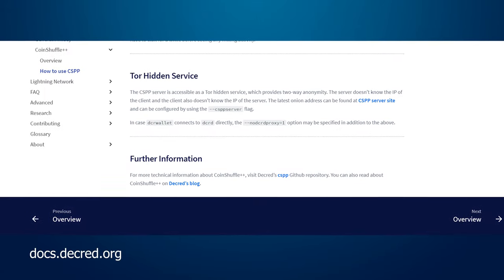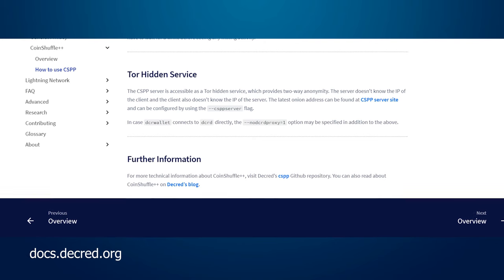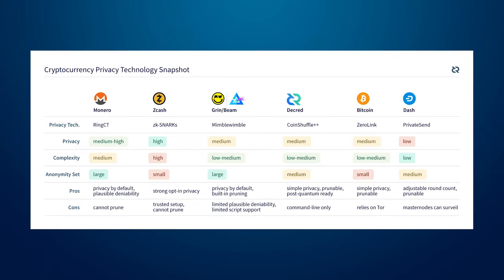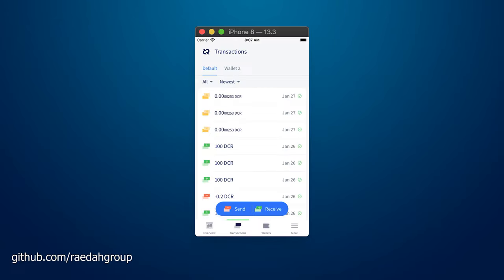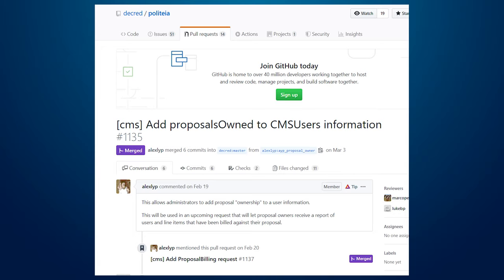Accessing the CoinShuffle++ server as a Tor hidden service was documented on docs.decred.org. CoinShuffle++ is DCR's new privacy feature that should be hitting Decrediton sometime this year. There's a revamped send page for the iOS DCR wallet, a new wallet selector widget for the transactions page, and multiple tweaks and fixes for both iOS and Android wallets. On CMS, users now have the ability to assign proposal ownership.